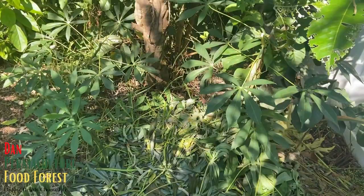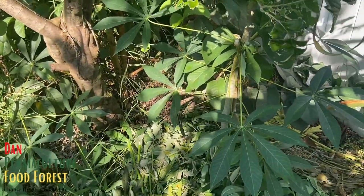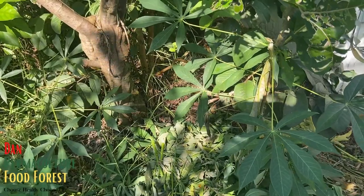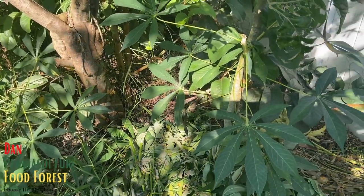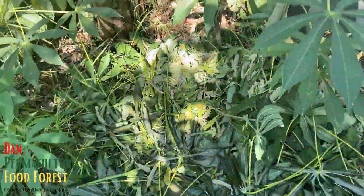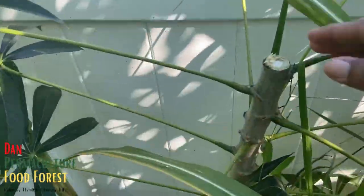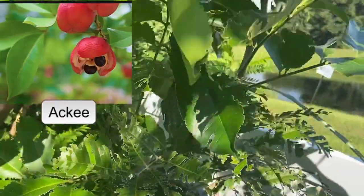I'm going to start by showing you something. My garden — the food forest — is maintained 100% chop and drop. The food forest feeds itself. Right here I just recently chopped the cassava and I'm spreading it around.